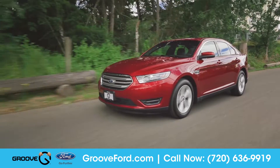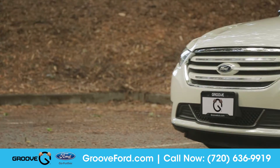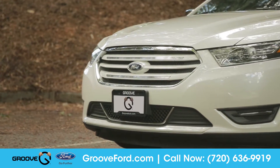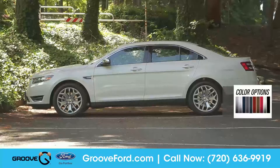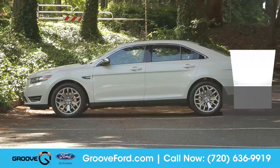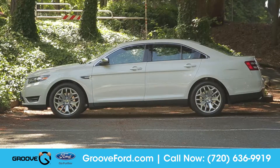Come with us as we take a closer look. The Taurus has a bold grille that complements its distinctive front end. Adding to that look are signature LED lamps and sculpted lines that communicate motion even when the Taurus is parked.